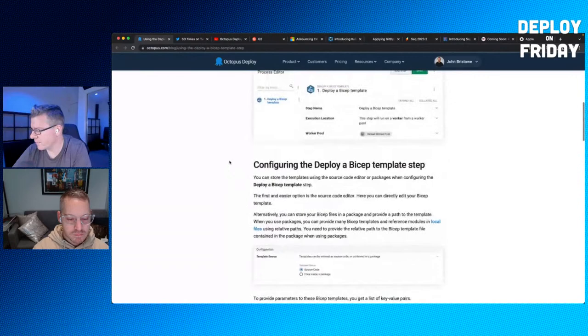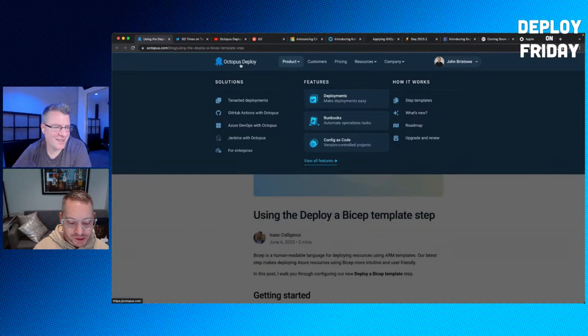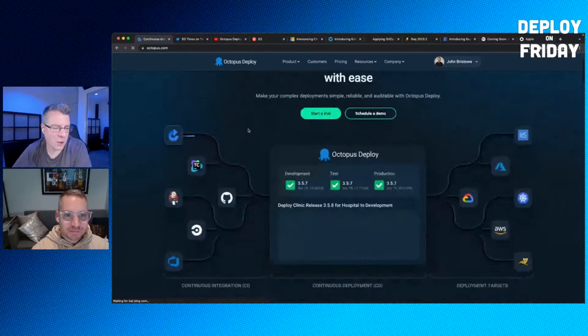That's a new feature for Azure deployments. Bicep is one of a few config languages out there — text-based resource descriptions. By the way, have you noticed the new look and feel of our website? It's pretty slick. It kind of matches the new navigation bar in the product as well.